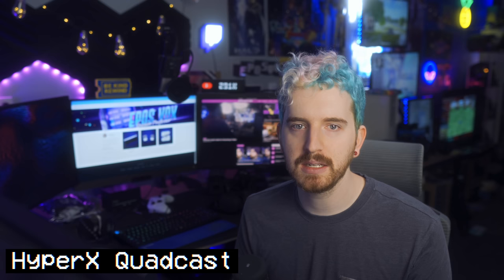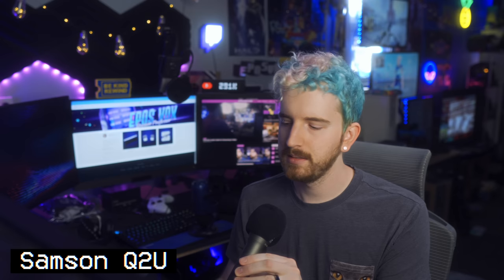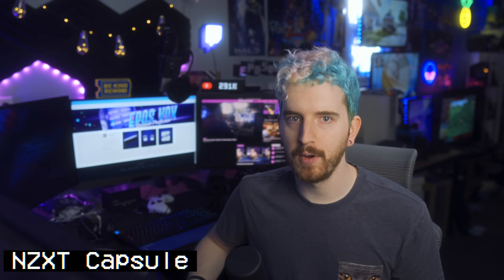Now we'll test for background noise rejection — talking while typing on Box Royal switches, talking while clicking, tippity tap. [Repeated across three microphones for comparison.] Here's the white noise test in front of the microphone, going around the microphone, behind the microphone, below the microphone, above the microphone, and back in front of the microphone. [Repeated across all three comparison microphones.]